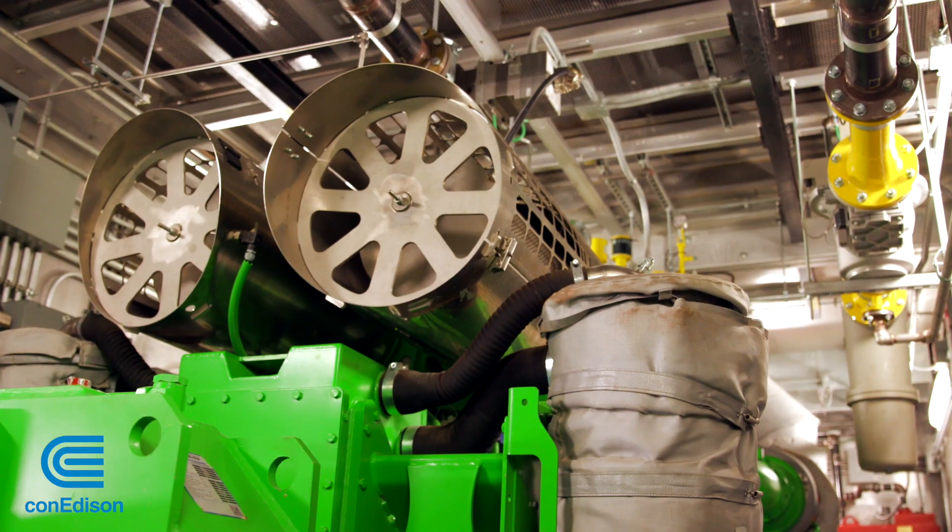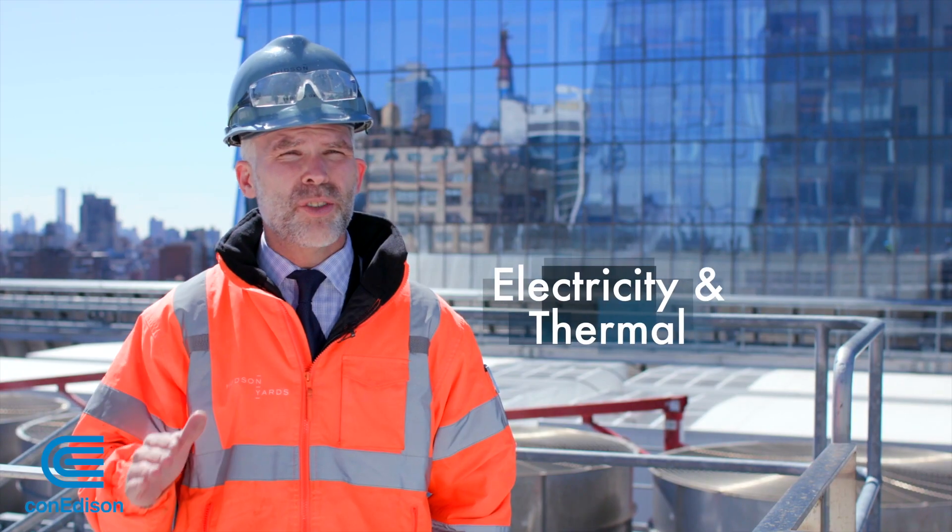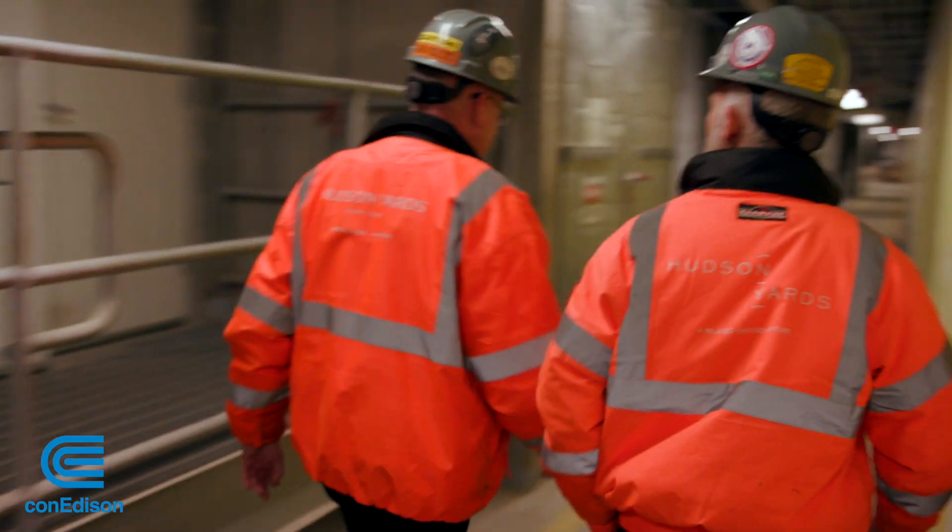This co-generation plant runs in parallel with Con Edison's grid to provide approximately 50 percent of the electricity and thermal utilities for Hudson Yards on an annual basis.